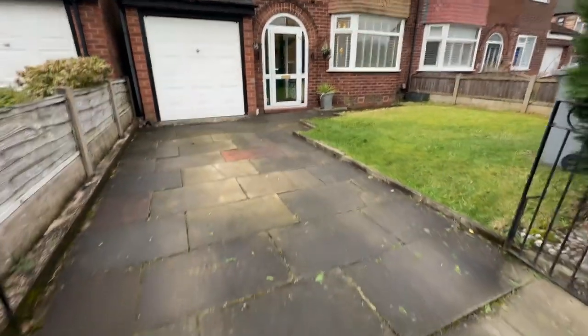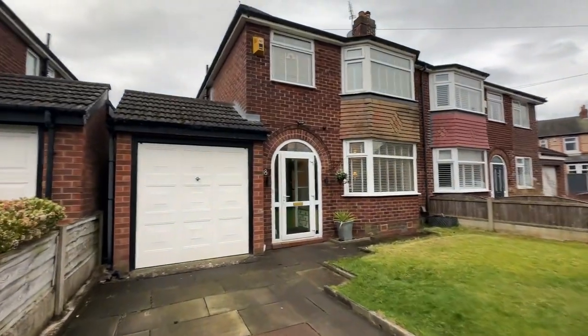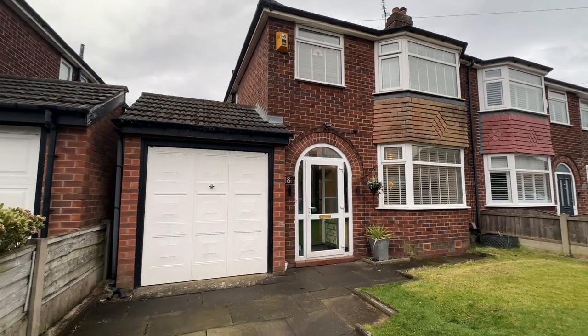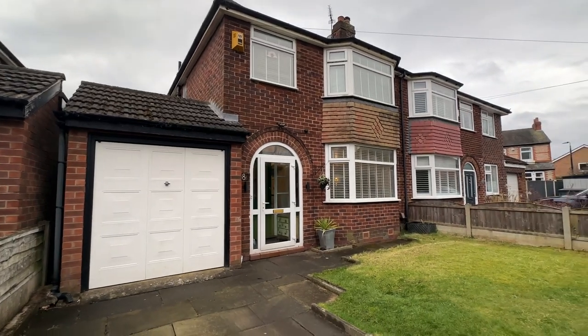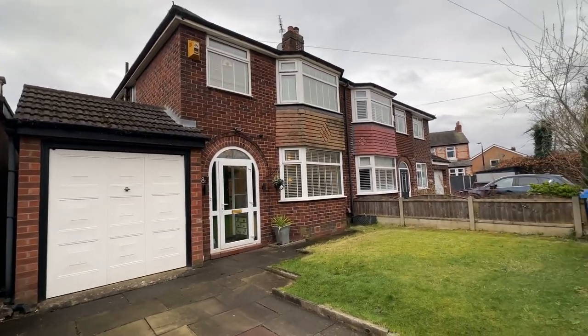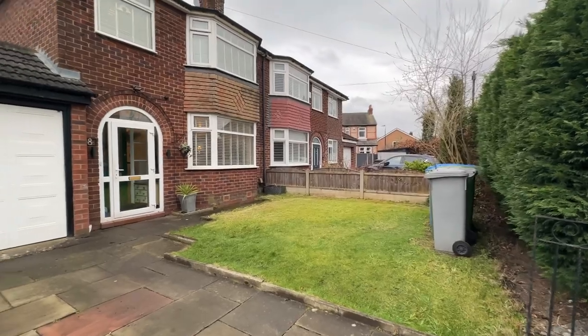As you can see we've got ample off-road parking here via a driveway to the front of the property, and also access via an up-and-over door to the integral garage. Now that garage is a fantastic size. We've got a door at the back so you do have access straight through to the rear garden, and it would be prime, subject to planning permission and building regulations, if you wanted to convert it. We've also got a really nice front garden here with plenty of storage for bins.